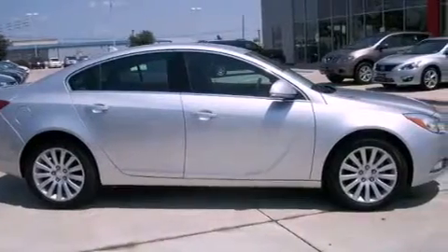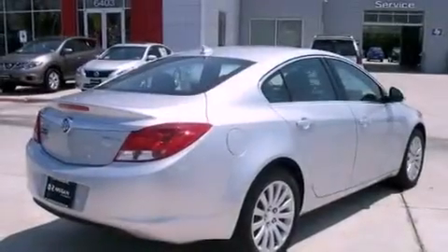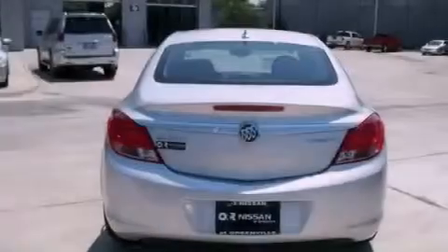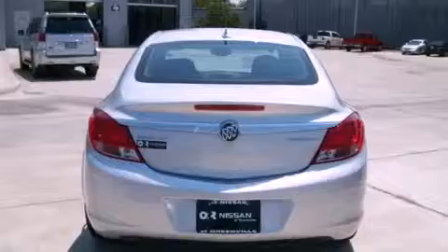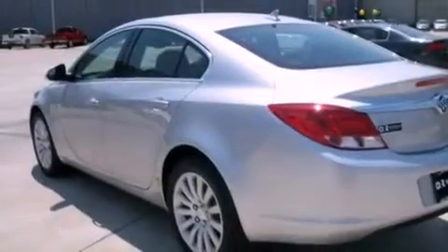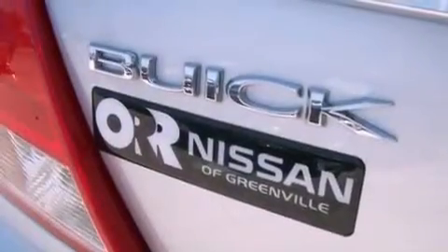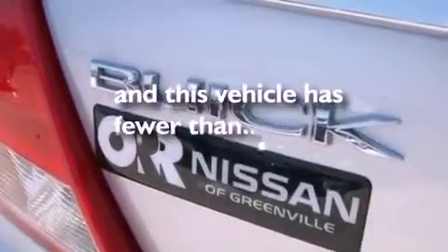The following features are also included: air conditioning with automatic climate control, cruise control, a keyless entry system, variable valve timing, an illuminated passenger side vanity mirror, fog lamps, OnStar, an anti-lock braking system, side impact airbags, and this vehicle has fewer than 1,000 miles on the odometer.